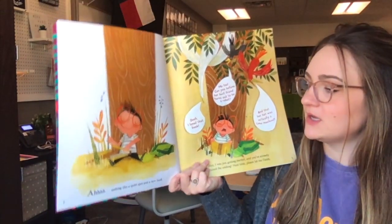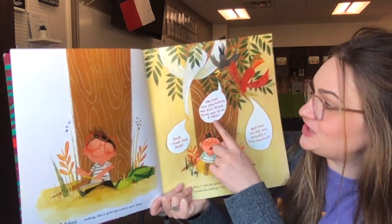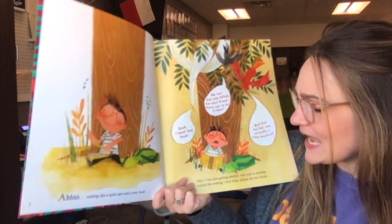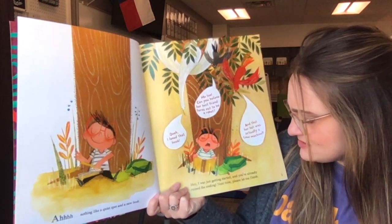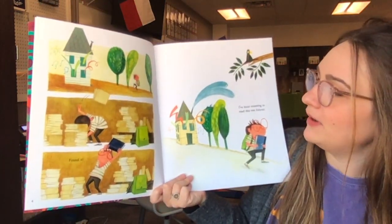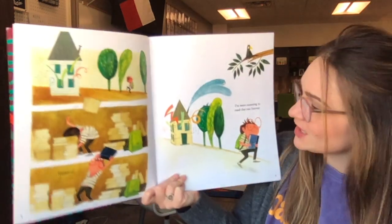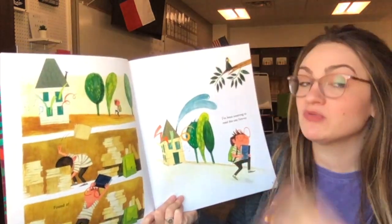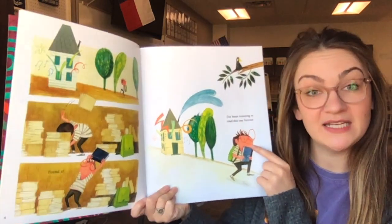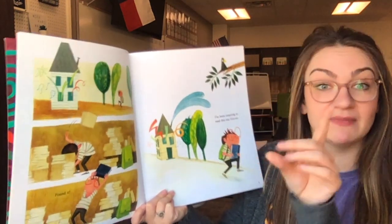Nothing like a quiet spot and a new book. Oh, I love that book. Me too. Can you believe her best friend turns out to be a robot? And that her hat was actually a time machine. Hey, I was just getting started and you've already ruined the ending. Next time, please let me finish. So here's the boy — he's digging through all his books. He goes: Found it. I've been meaning to read this one forever. I'm going to pause right here — we're already seeing the words I and me and my, which means this boy, the main character, sounds like he's telling the story. It could be from the main character's point of view — he could be the narrator. But let's keep reading to find out more.